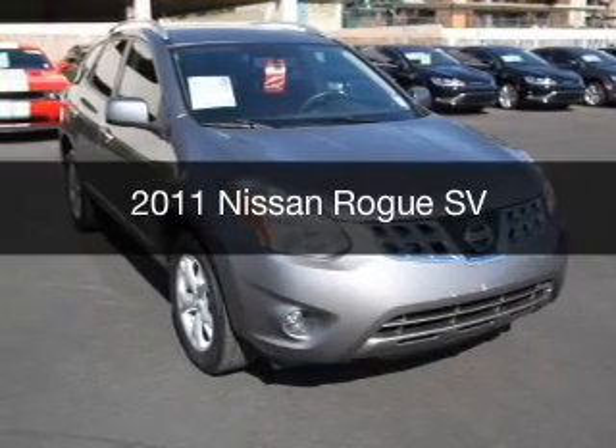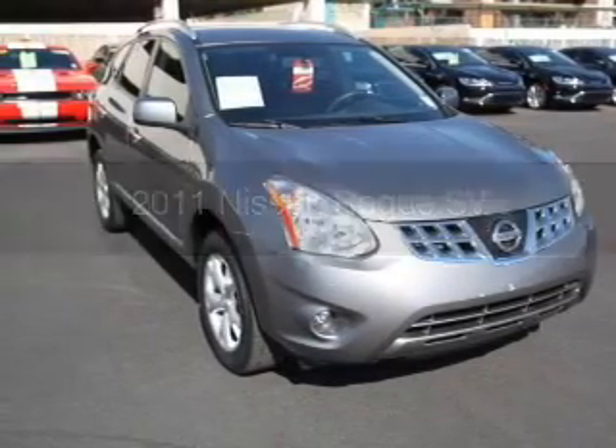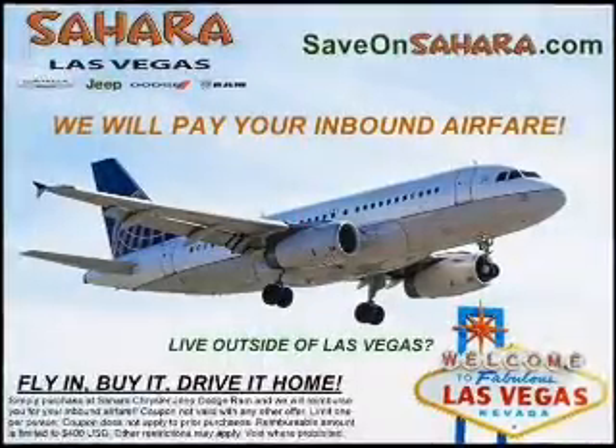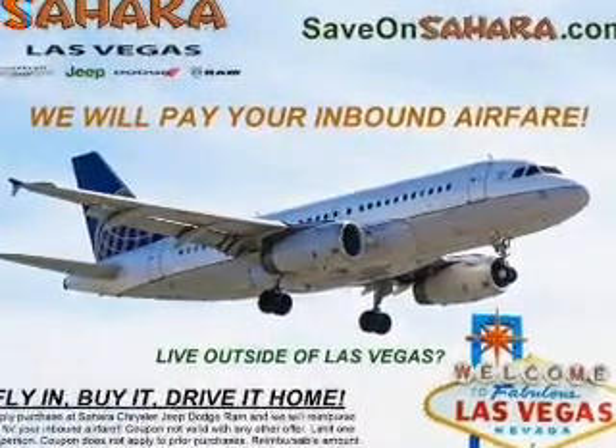This is a used 2011 Nissan Rogue, powered by all-wheel drive, a 2.5-liter four-cylinder engine, and a continuously variable transmission.